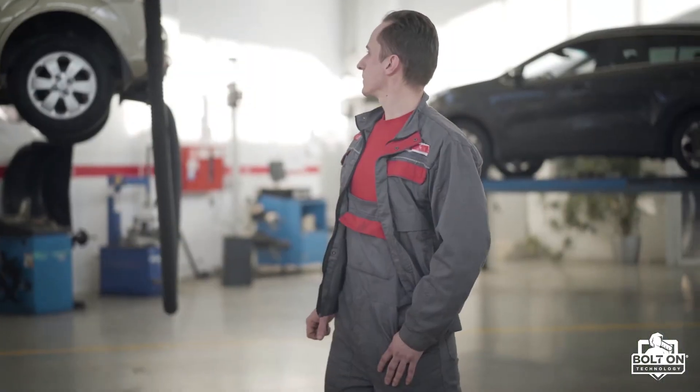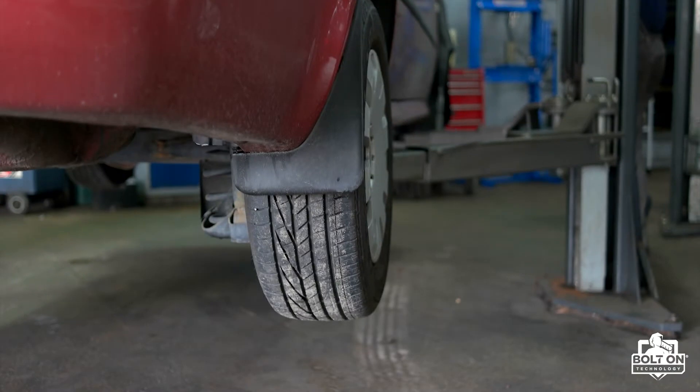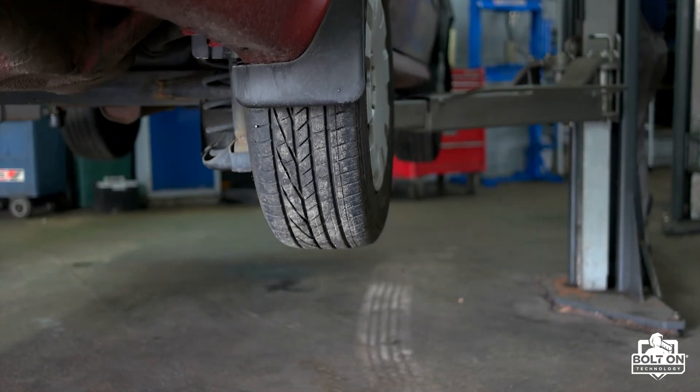Did you know that focusing on your car count might not be enough to boost your overall auto repair shop profit margin? Instead, take a look at how you're running your shop. Are you taking full advantage of every opportunity you currently have? Let's look at three ways you can help your shop increase its profit.